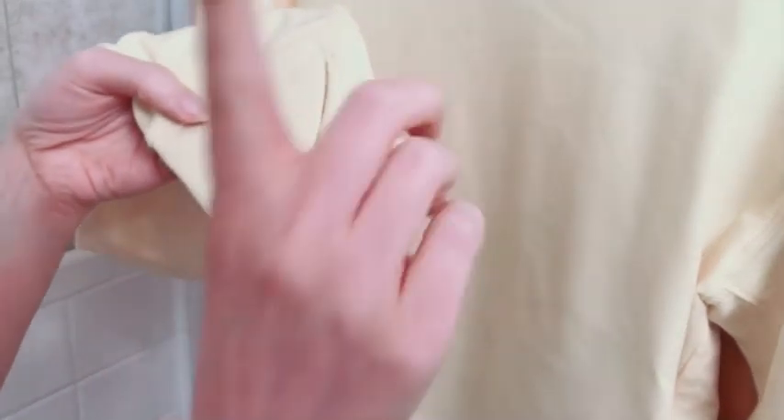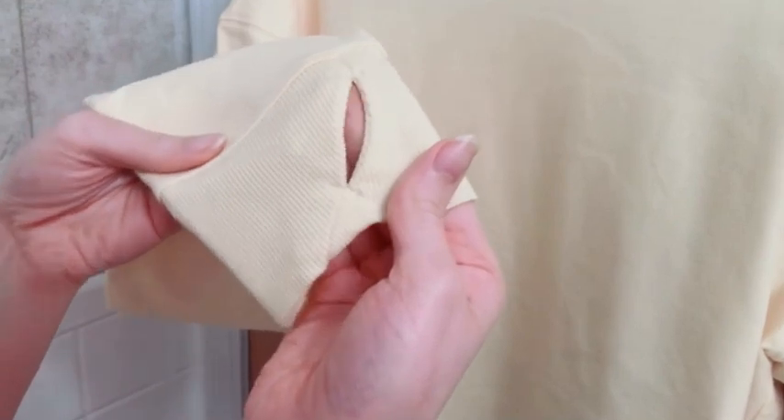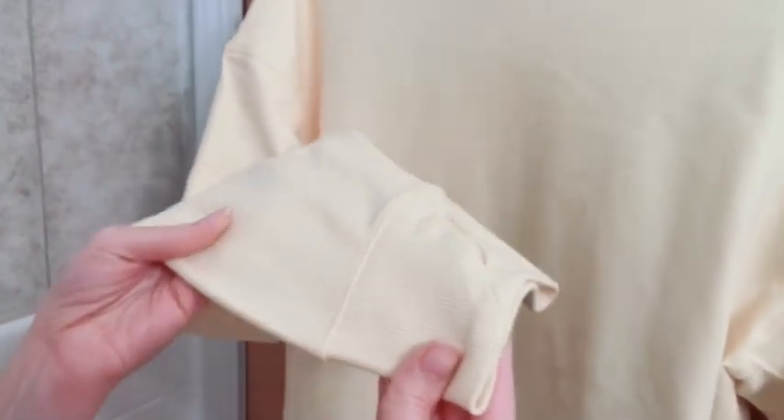It even has one of my other favorite features of clothing items — when they have tiny holes for your thumbs. I think it's so cute, it's really stylish, and I guess it keeps you extra warm too, but that's just so much fun. So that was a surprise when I saw that, and it was fun to see, so I love that.